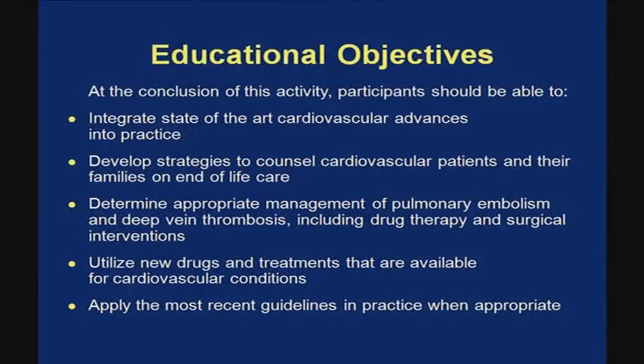We run this five-day course once every two years and we go through many different areas of cardiovascular medicine, both in lecture format with Q&A and also with breakout sessions. Cardiovascular medicine is moving so quickly that there are virtually no slides in the syllabus that were there two years ago. That's how quickly the field has moved.